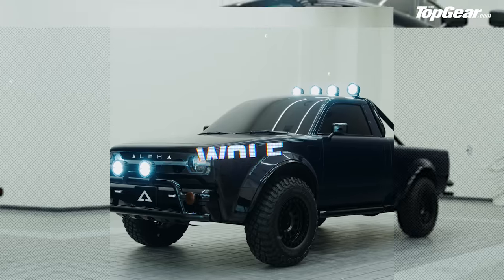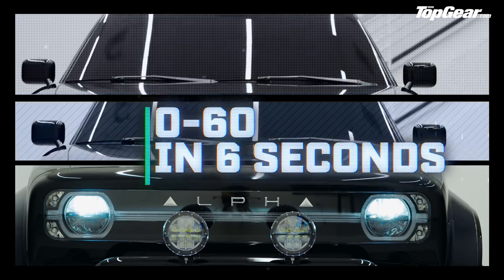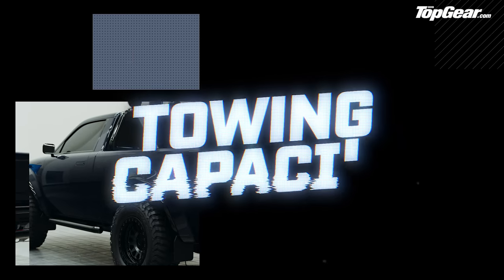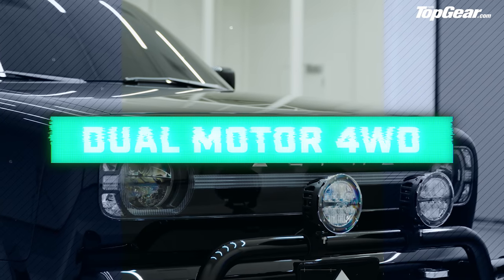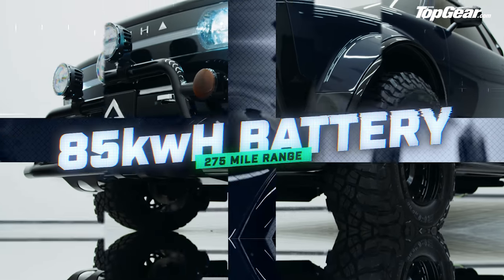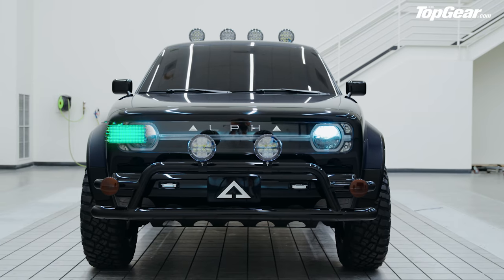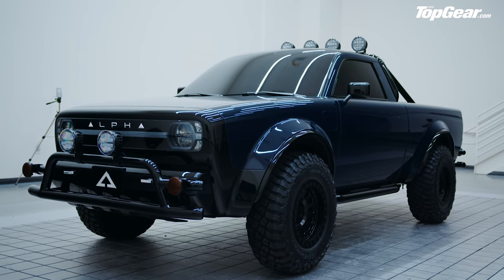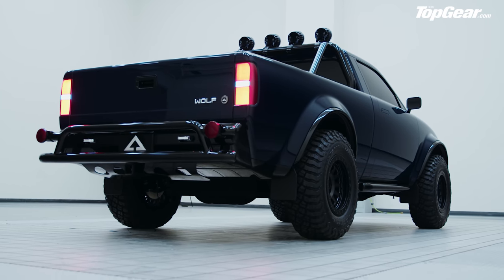Time for some numbers. There will be Wolf and extended cab Wolf Plus versions, with 0-60 times of around six seconds and a towing capacity of up to more than three tons. Both get the choice of single motor rear-wheel drive or dual motor four-wheel drive, and the option of an 85 kilowatt-hour battery for a range of 275 miles. It's also 4.7 meters long and a fraction under two meters wide — making it shorter and wider than a single cab Toyota Hilux. A stretched Ford Super Wolf is also in the pipeline.